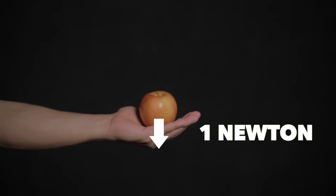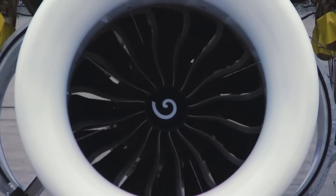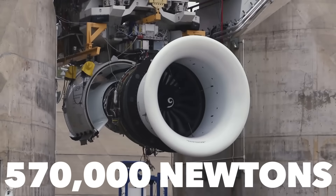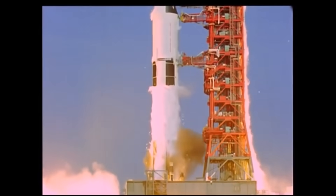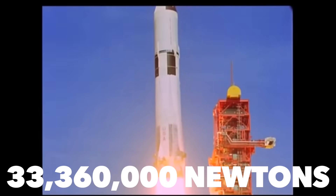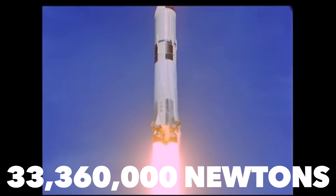An apple weighs about one newton. The world record for jet engine thrust is 570,000 newtons, and the Saturn V rocket that launched people to the moon had a thrust of 33,360,000 newtons. But how can we measure forces this big accurately?